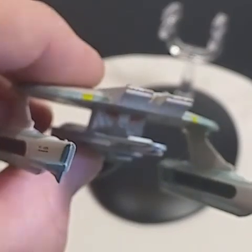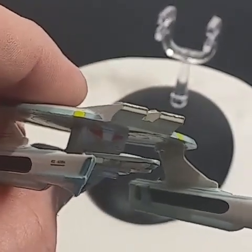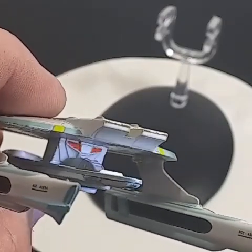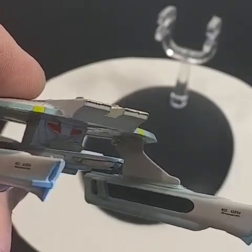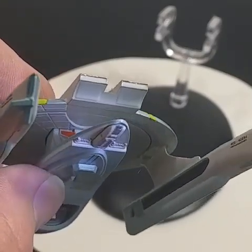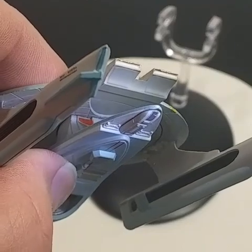And we'll look at the back — there are the impulse engines. It looks a little like the impulse engine from a refit. They got some paint down in there. You can see where the neck should go.